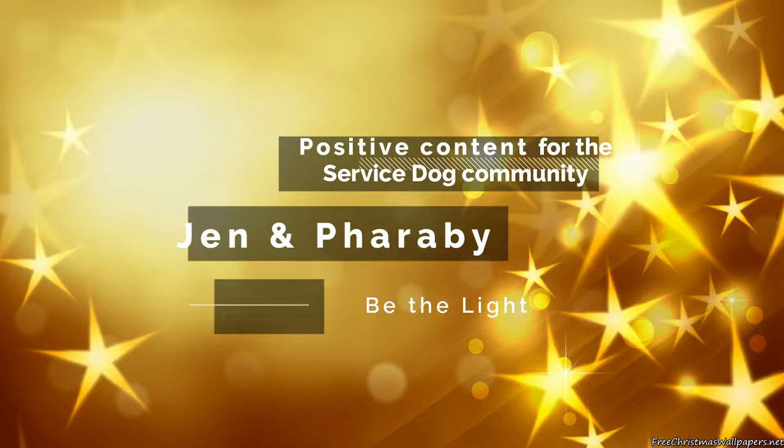Hey guys, today I want to show you some things that might make fun holiday gifts for dog moms or service dog handlers, depending on what category you fall in — but most of this could just be for any dog owner or any dog lover.